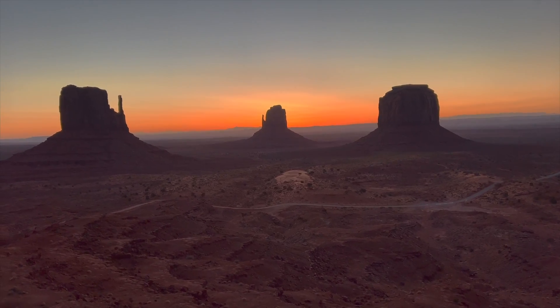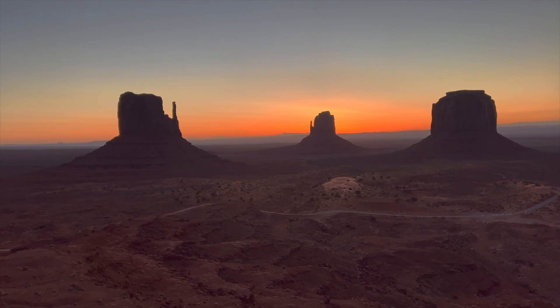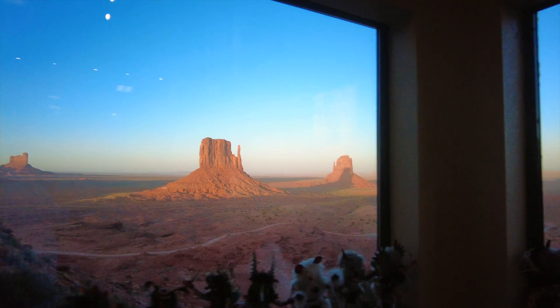This scenic drive through the park offers panoramic views of the towering sandstone formations and a stunning desert landscape. You can also shop at the visitor center from an indigenous selection made by the local Navajo community.